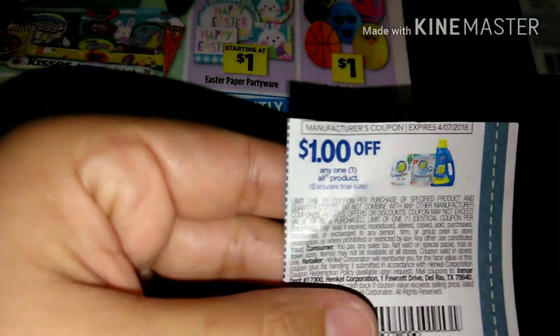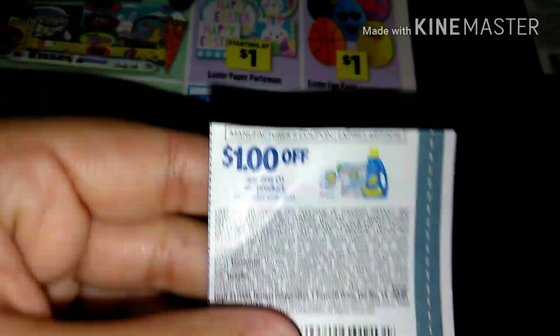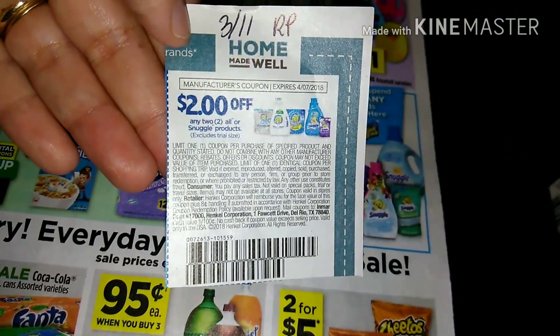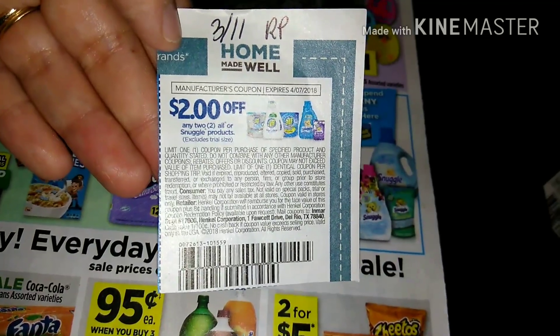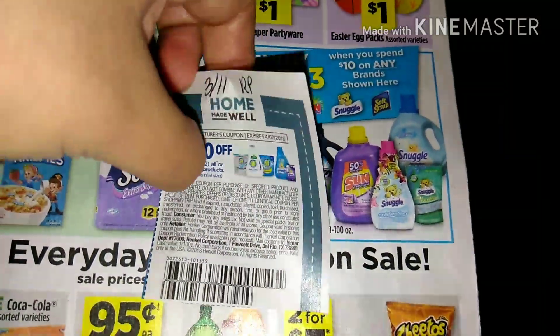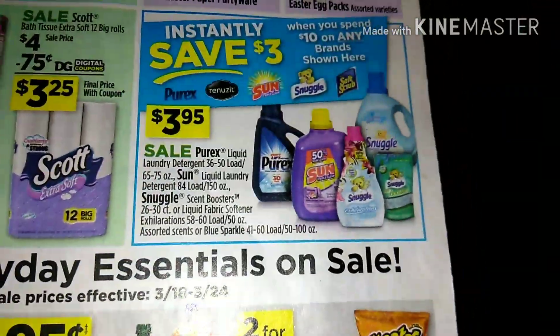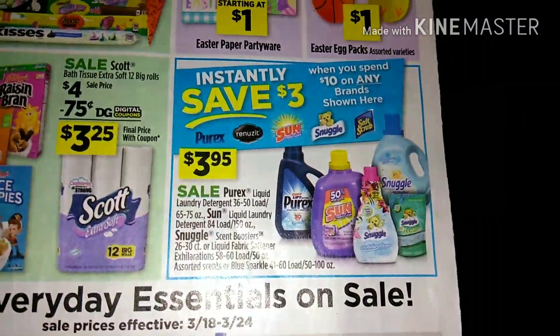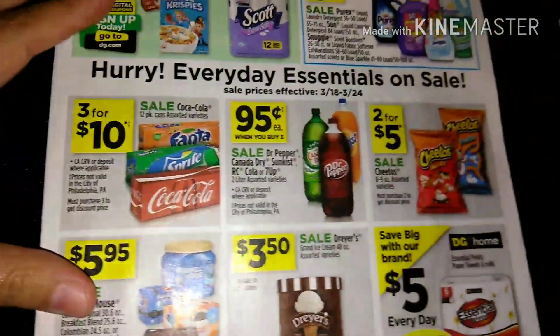We also have a $2 off any two All or Snuggle products — and Snuggle is included. This coupon is also in the 3/11 Red Plum. So we have all those manufacturer coupons to make a great deal on these products.